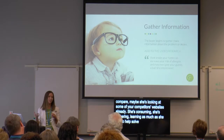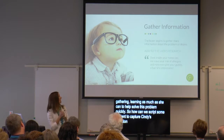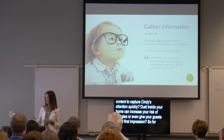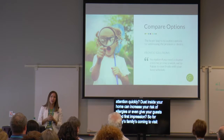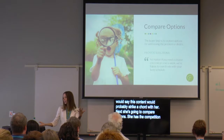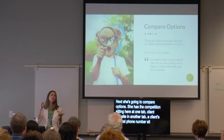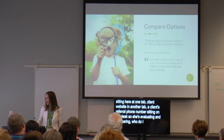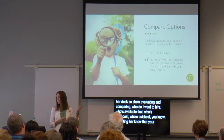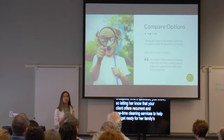So how can we script some content to capture Cindy's attention quickly? Maybe: 'Dust inside your home can increase your risk of allergies or even give your guests a bad first impression.' With Cindy's family coming to visit, this content would probably strike a chord with her. Next she's going to compare options — she has the competition in one tab, your client's website in another, a friend's referral and a phone number on her desk. She's evaluating: Who do I want to hire? Who's available first? Who's quickest? Who's cheapest? Letting her know your client offers both recurring and one-time cleaning services to help her get ready for her family's visit is a good way to perk her interest.